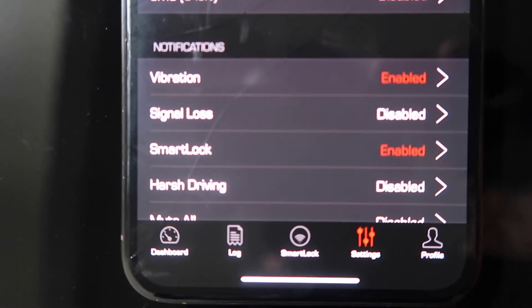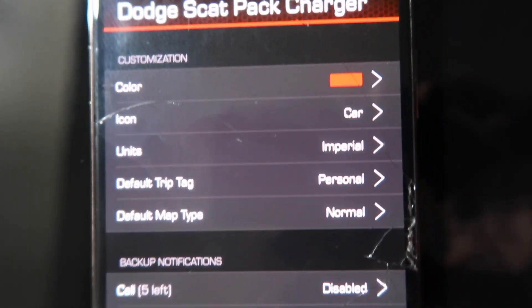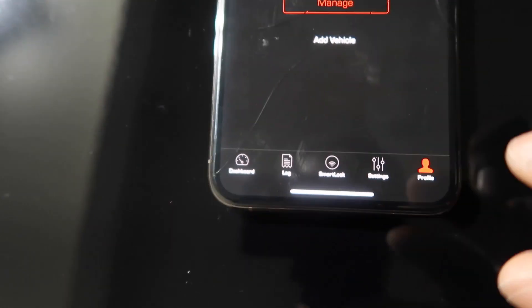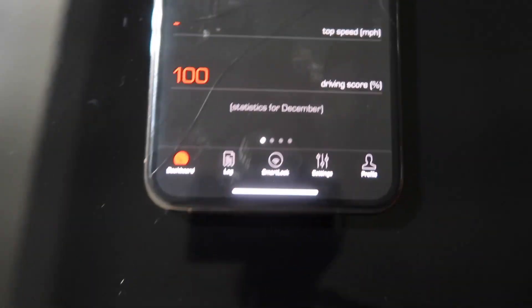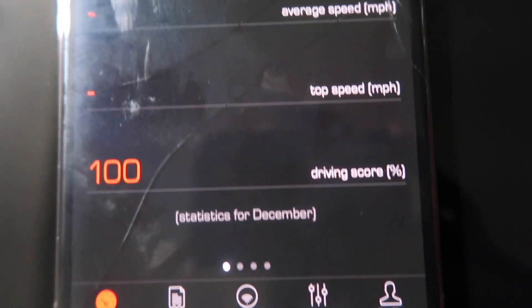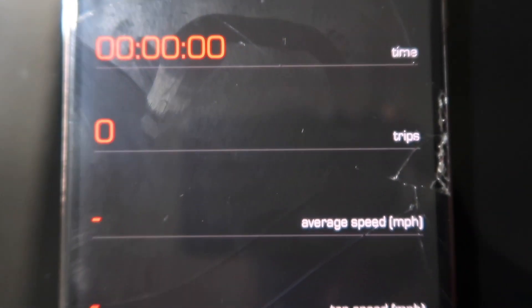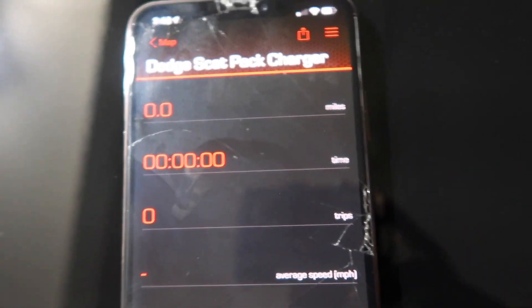There's all the stuff you can manage. It shows driving score, speed, trips, time, average speed, and miles.